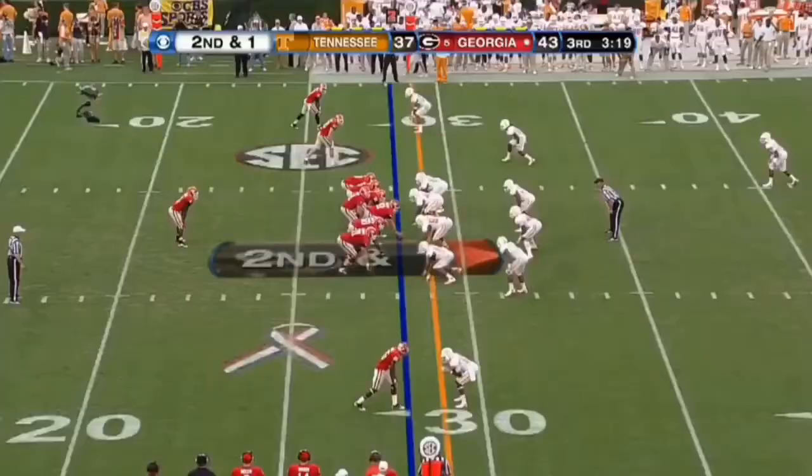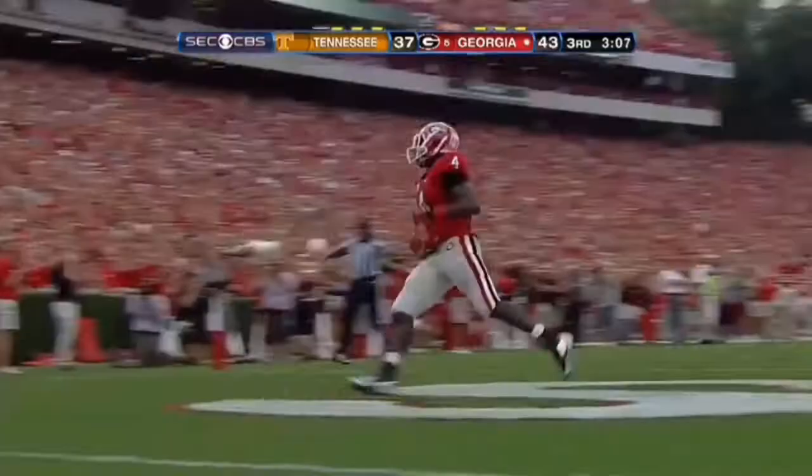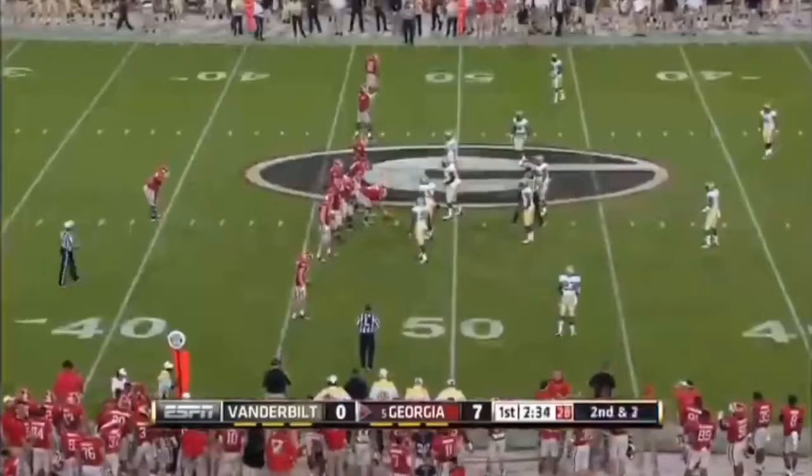Nice, easy throw, and he put it right there. Mitchell left side, huge hole, cut back, breaks a tackle, foot race is on. It's Marshall, 72 yards. But he's got a little bit more of the home run gear where Gurley's just a bit more physical.